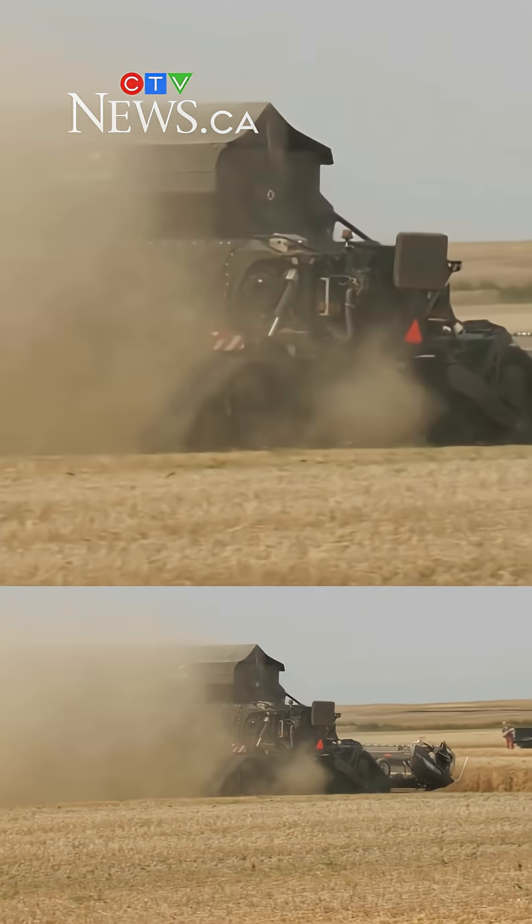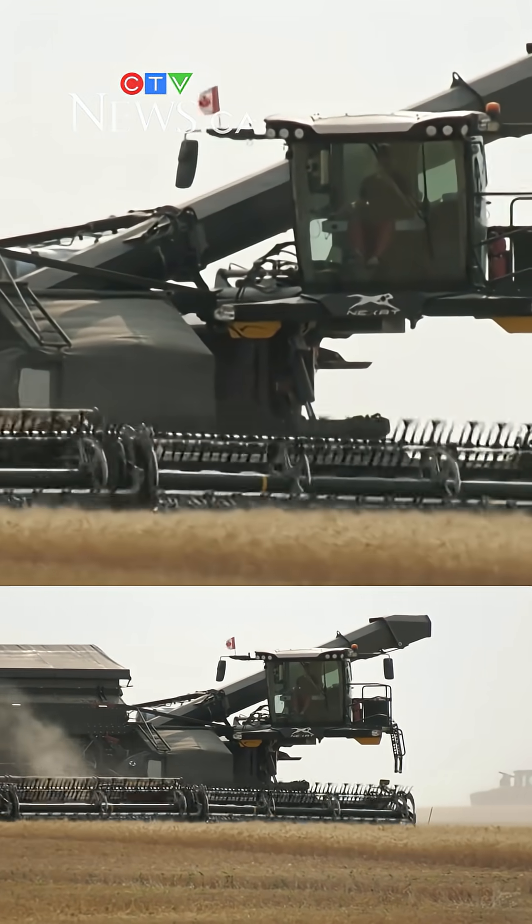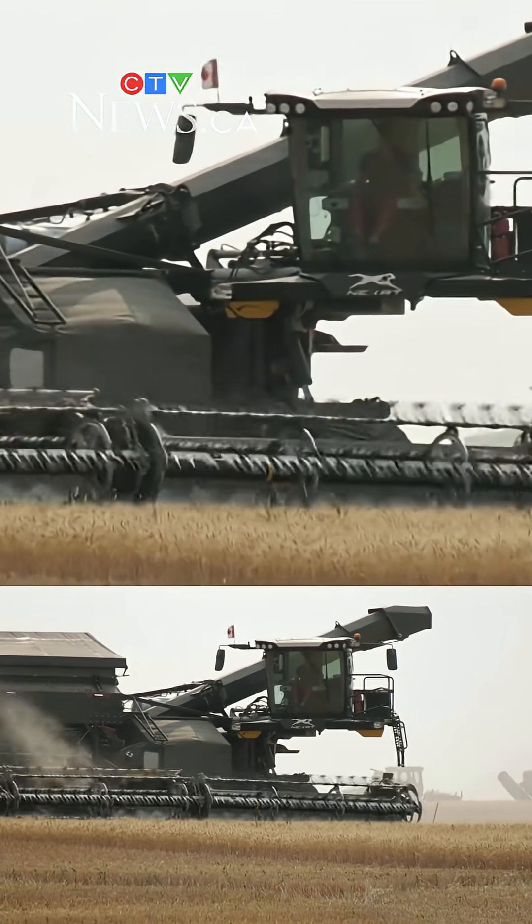The Agricultural Producers Association of Saskatchewan says the Nexat may have a role to play in the future of crop production, not only in the province but worldwide. The Nexat looks quite interesting, and based on some of their initial data, it does seem to provide certain improvements to sustainability — certainly less compaction over the growing area.